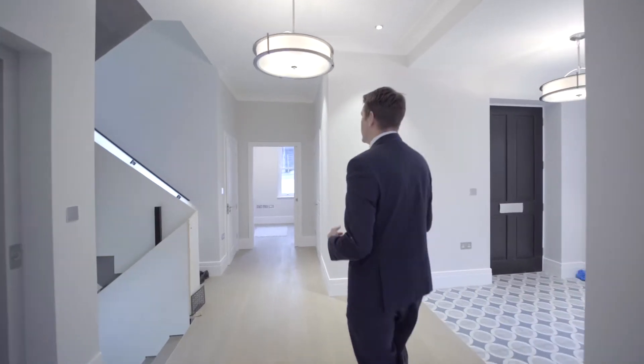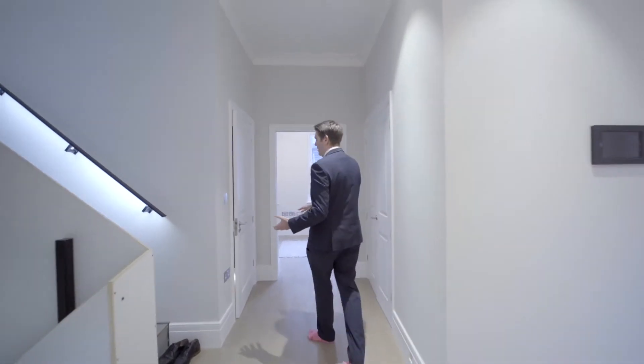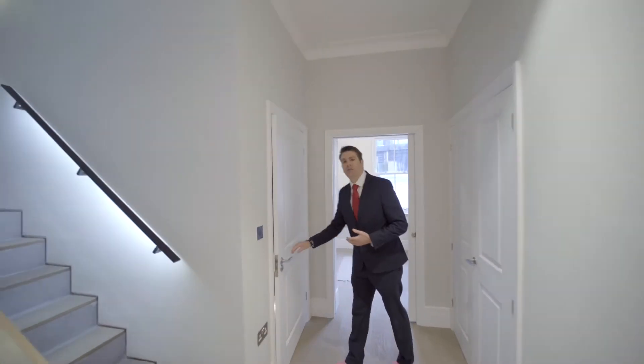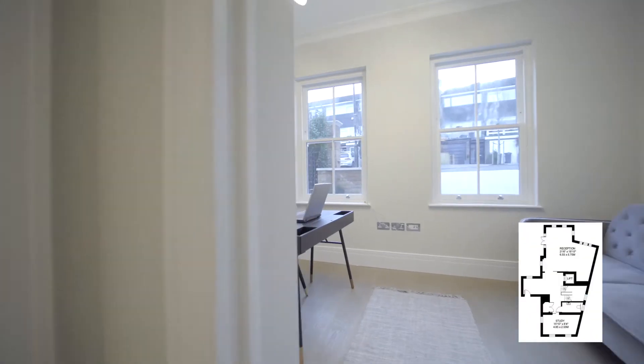As we come back across the entrance hallway, before we go into the home office on the left here we've got the ground floor cloakroom. Then heading into the home office, which is an essential in any home at the moment during the current climate.